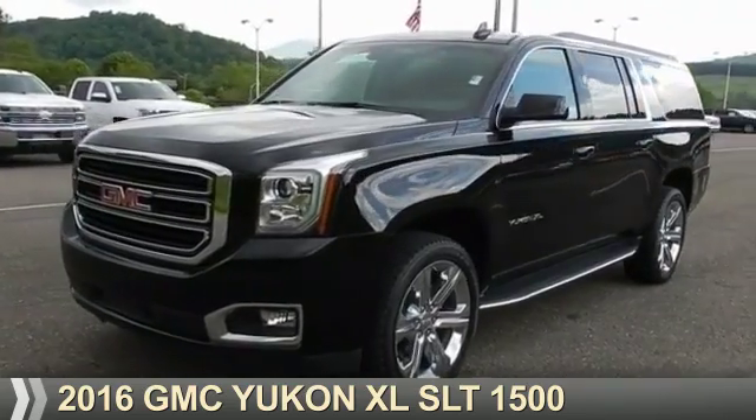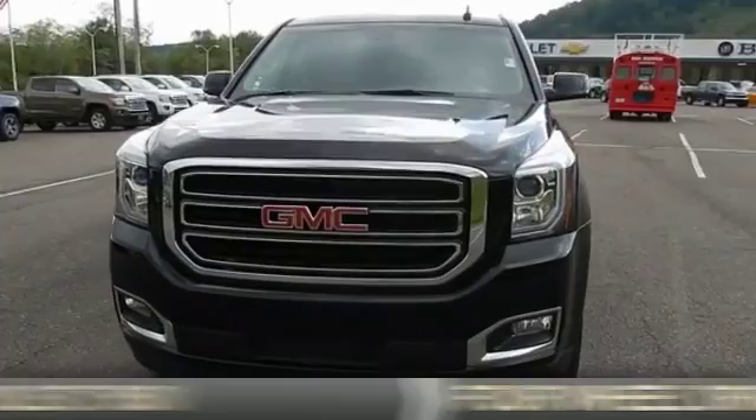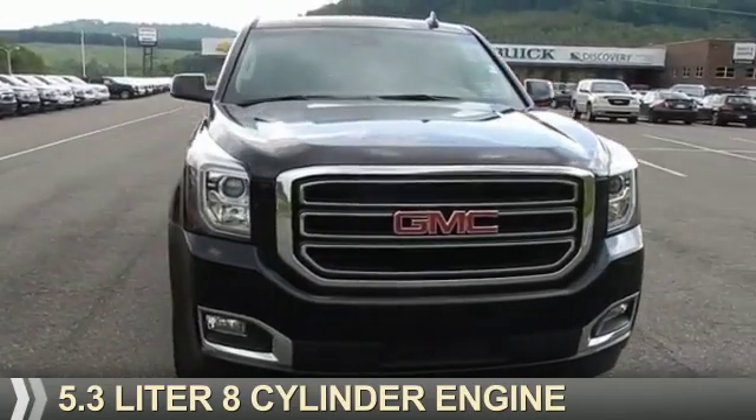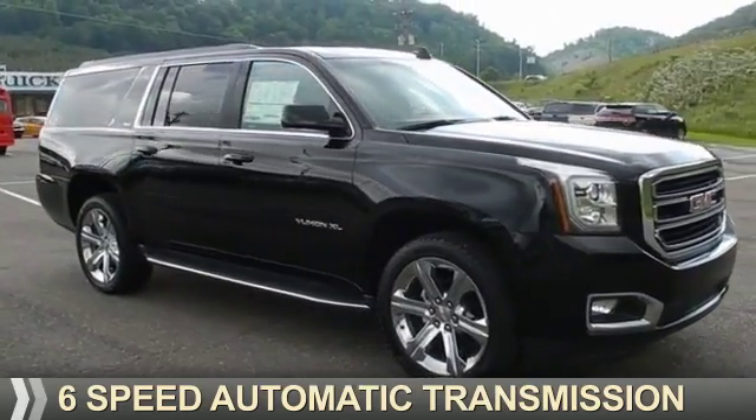Presenting the 2016 GMC Yukon XL. It's powered by four-wheel drive, a 5.3 liter eight-cylinder engine, and a six-speed automatic transmission.